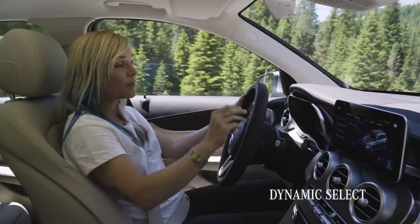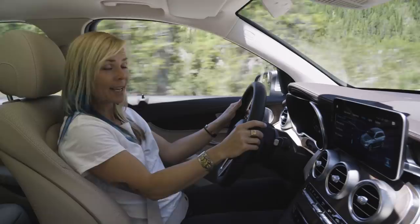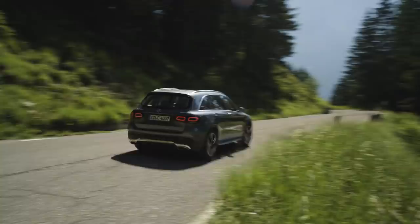You can win energy back by braking, or you can just put it in sail mode. To manage all that tech, the GLC offers Dynamic Select, where we have four different settings: Eco, Comfort, Sport, and Sport Plus. Each mode affects the character of how the engine, the transmission, and the steering all work together, making it suitable for any situation.